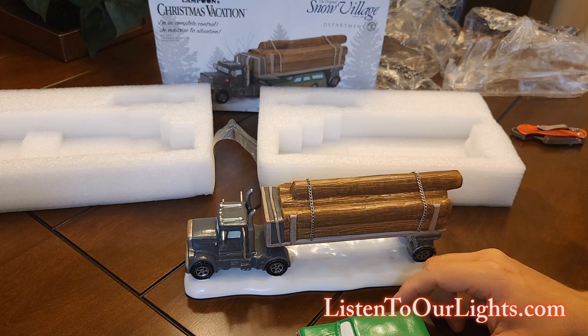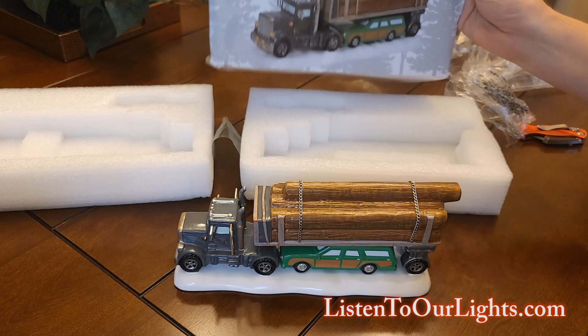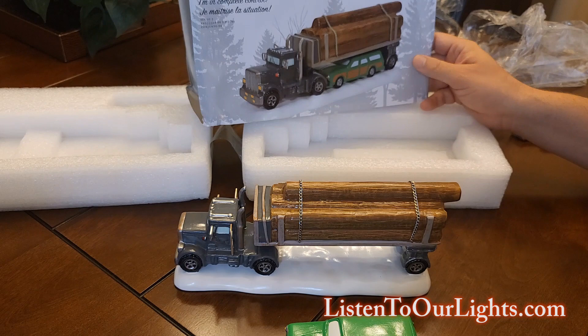The way they have it set up is you can take the car and slide it underneath the log truck, just like in the picture. And that's pretty much it — it fits under there very nicely. That's the new Christmas Vacation Snow Village Department 56 item for this year.